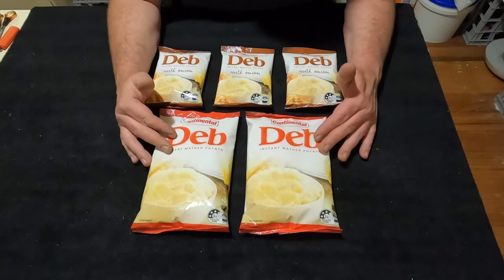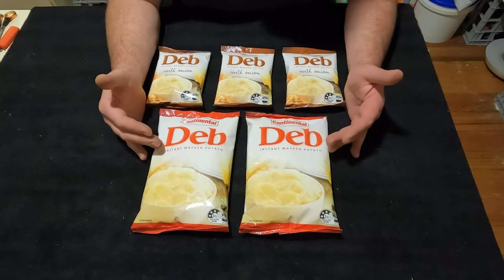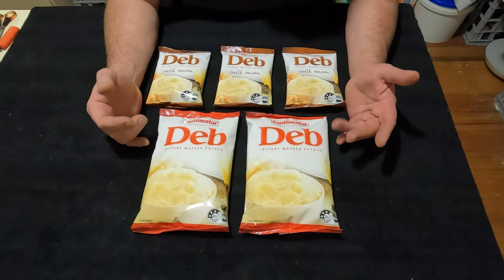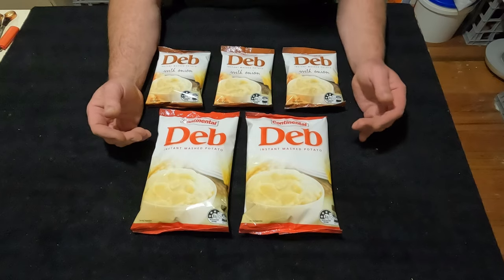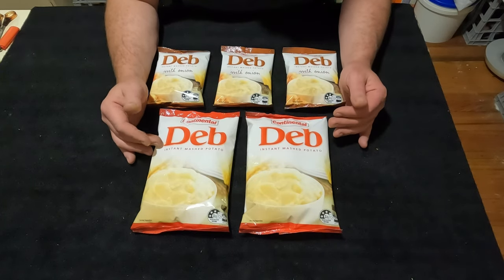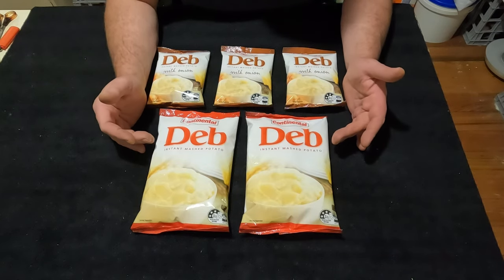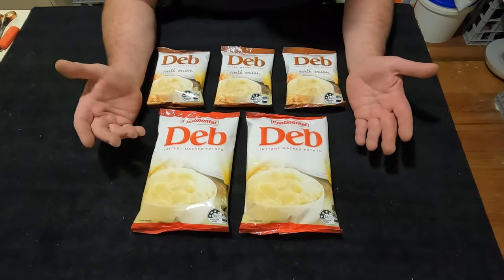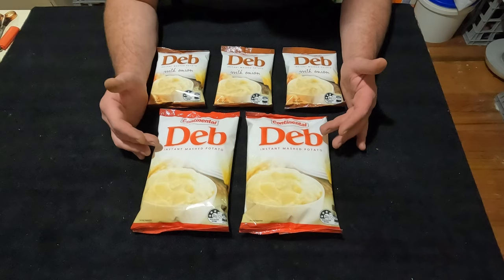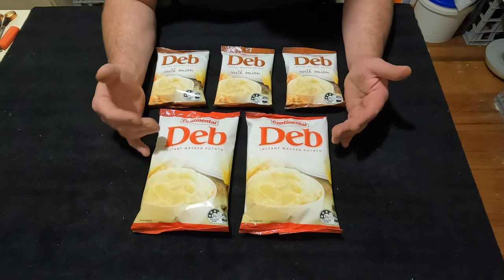I never really considered them before to be honest, and I haven't really seen many people speak about instant mashed potatoes in prepping channels. I'm kind of having second thoughts on the idea now. One of my subscribers, Wayne Day, actually mentioned it in my last video and asked whether you can get instant mashed potatoes in Australia.